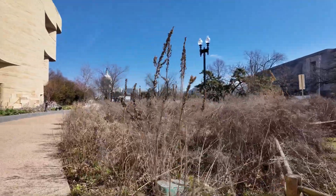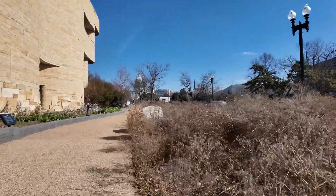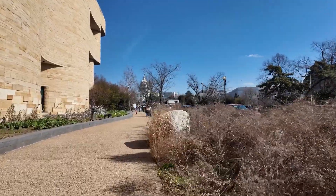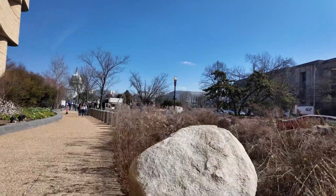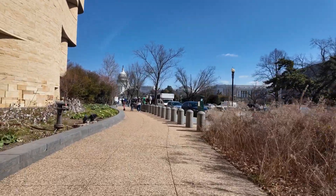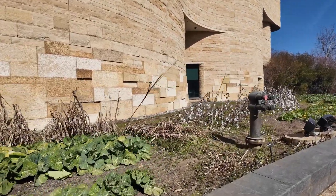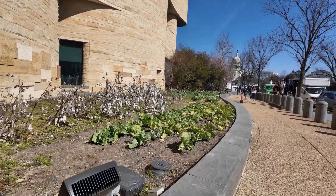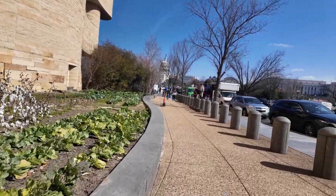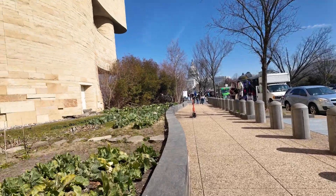Yeah, we can see we're approaching the Capitol, where the senators and the congressmen of the United States hold their sessions and create laws for the land — federal laws. It's the legislative branch of the government in a democratic system.